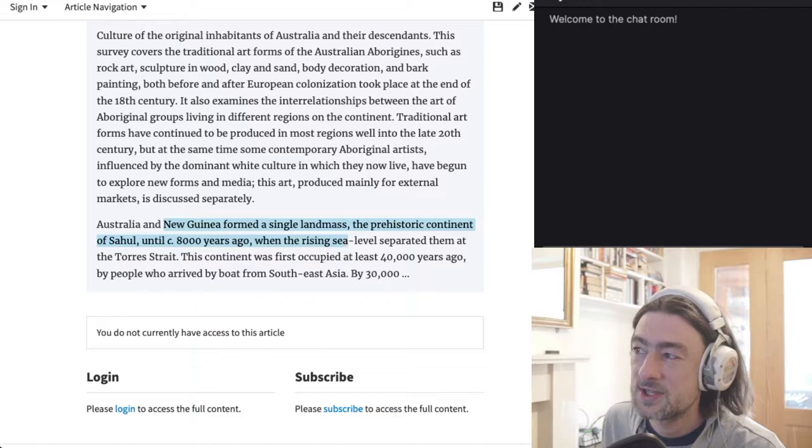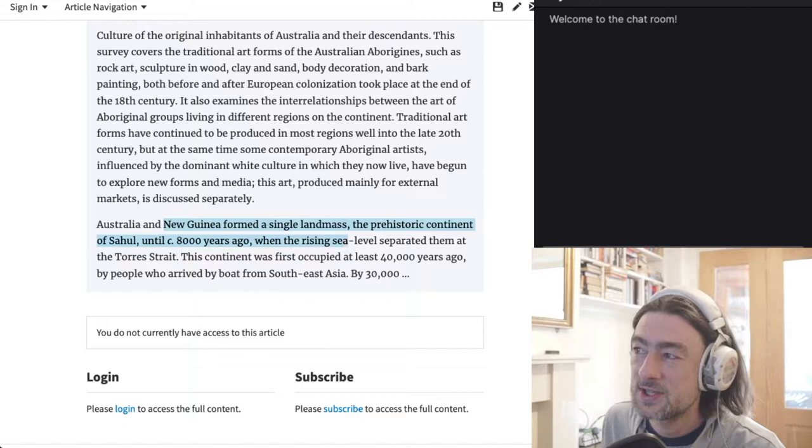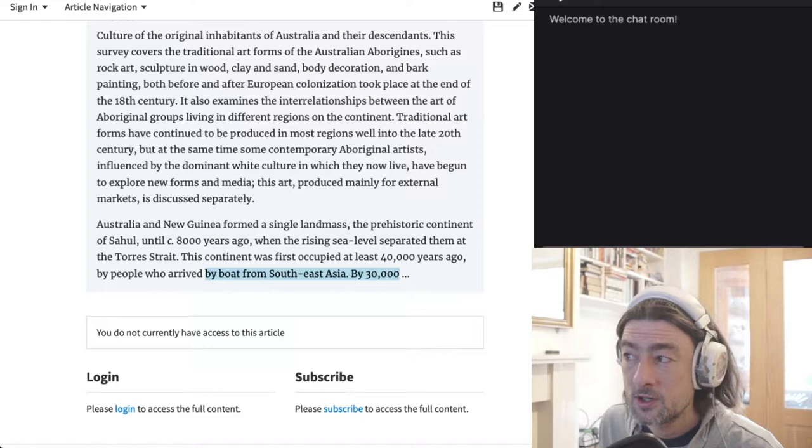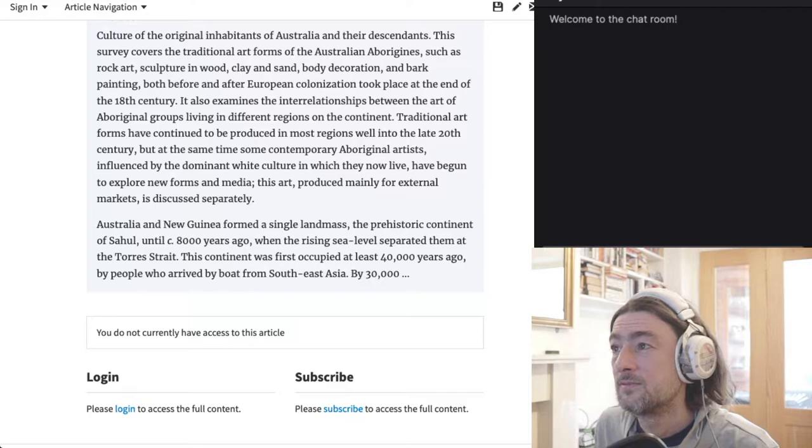Australia and New Guinea formed a single landmass on the prehistoric continent of Sahul until 8,000 years ago. The rising sea level separated them at the Torres Strait. This continent was first occupied at least 40,000 years ago by people who arrived by boat from Southeast Asia. So that's these original peoples travelling into there — Southeast Asia, boats, 40,000 years ago.